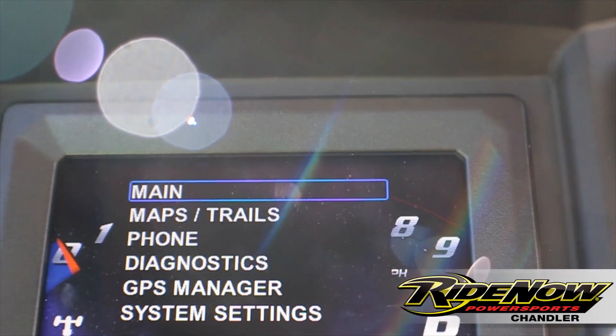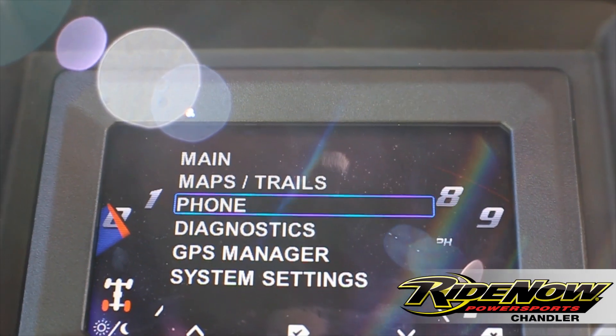Let's check out this instrumentation panel. We got everything from maps and trails, GPS, phone — we got it all.